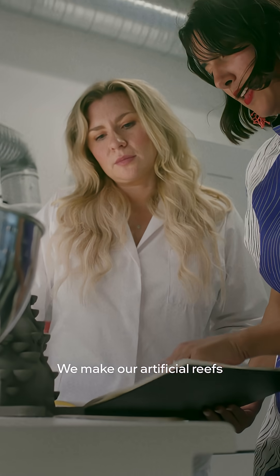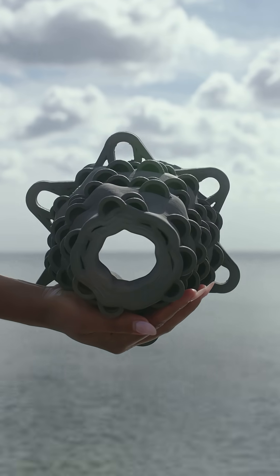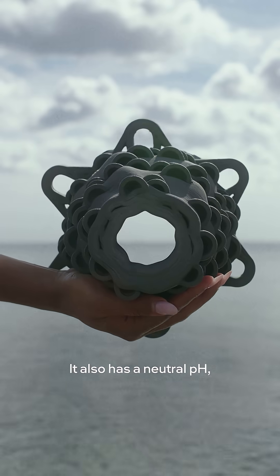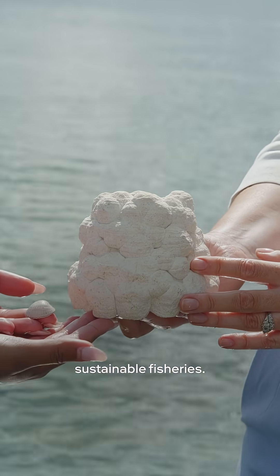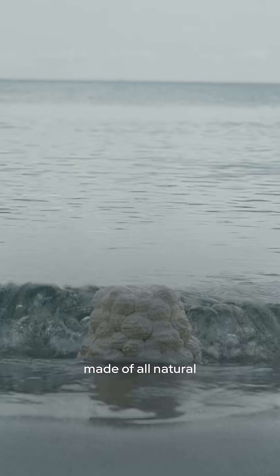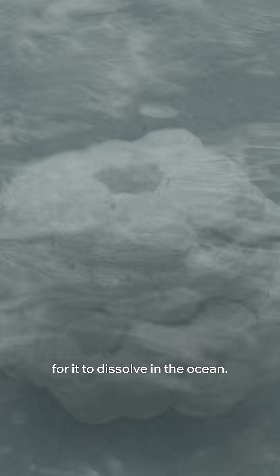We make our artificial reefs either from clay or bioconcrete. We use clay because it's got lower production temperatures than concrete, and it also has a neutral pH, which is really good for marine life to settle on. The bioconcrete we've made is made mainly out of waste shells from sustainable fisheries. And because it's made of all natural materials from the sea, it's also perfectly fine for it to dissolve in the ocean.